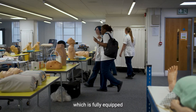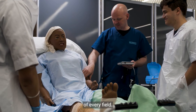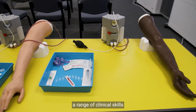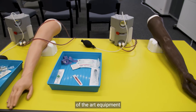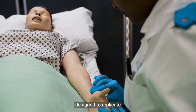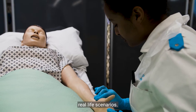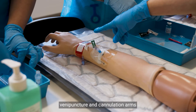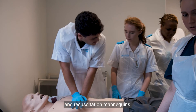This is our clinical suite, which is fully equipped for student nurses of every field. Here you will have the opportunity to practice a range of clinical skills and use our state-of-the-art equipment designed to replicate real-life scenarios. The high fidelity equipment that you will practice on includes venepuncture and cannulation arms and resuscitation mannequins.